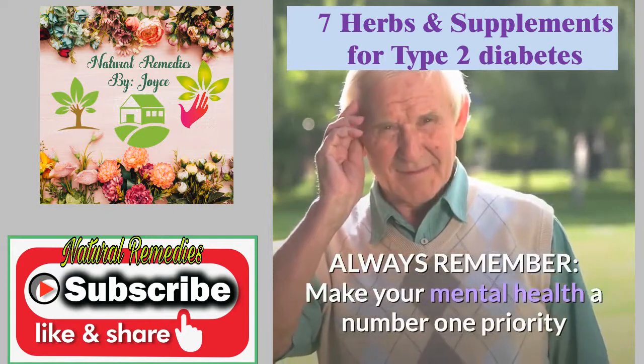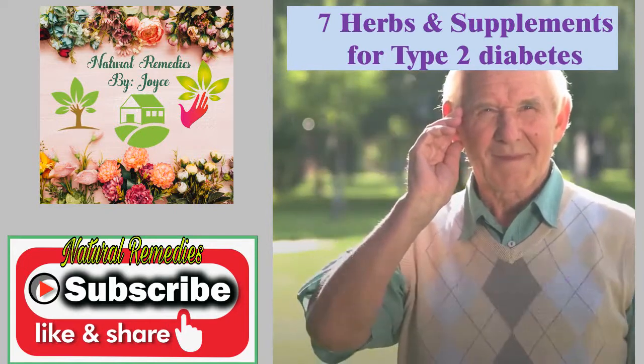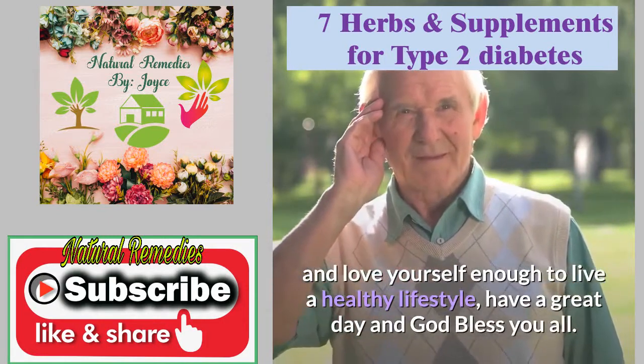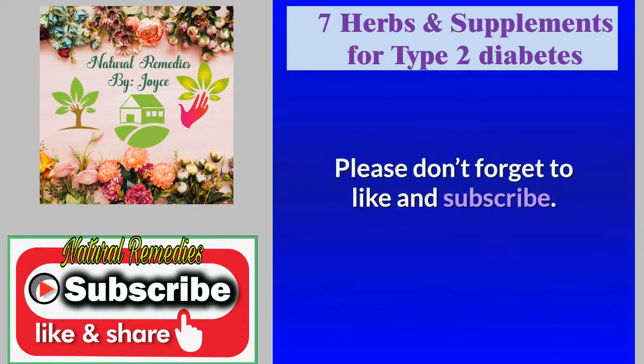Always remember, make your mental health a number one priority and love yourself enough to live a healthy lifestyle. Have a great day and God bless you all. Please don't forget to like and subscribe.